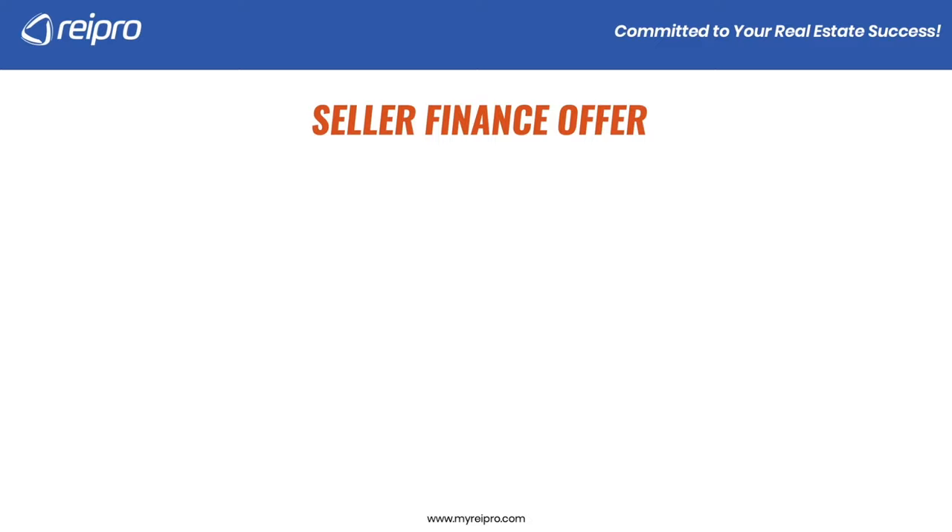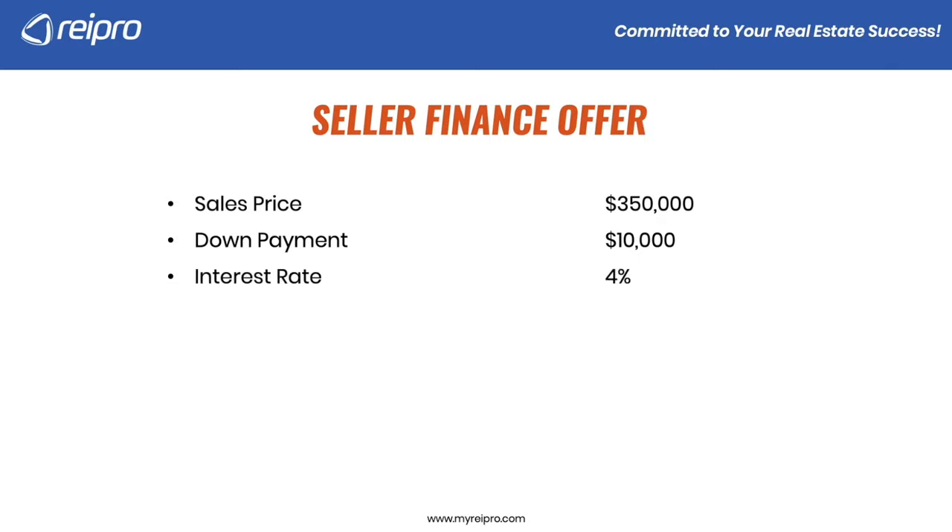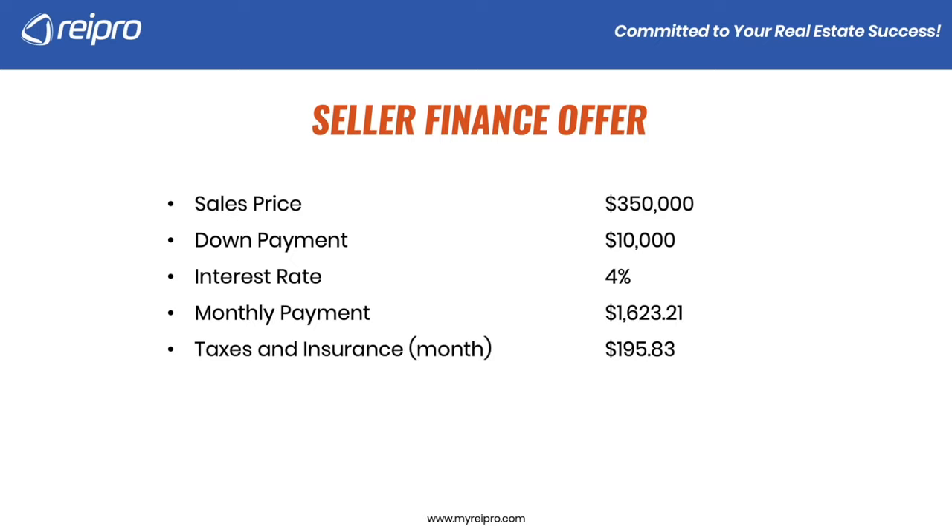Now we're going to fill in each one so you can see exactly what the offer looks like — and remember, this would be an example offer to the seller. We set a sales price at $350,000, a down payment of $10,000, and an interest rate set at 4%, which gives us a monthly payment of $1,623.21.